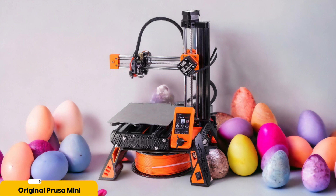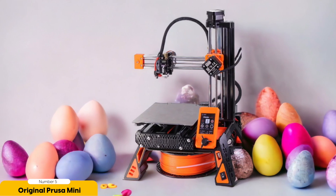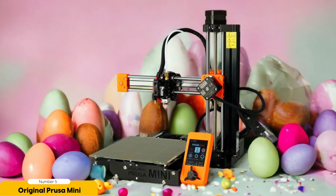Number 5: Original Prusa Mini – Best Budget Option. The Original Prusa Mini is an excellent budget option for those looking to venture into the world of 3D printing. This compact and open-frame printer offers superb quality output without breaking the bank, and it's perfect for beginners who want to explore the endless possibilities of 3D printing.